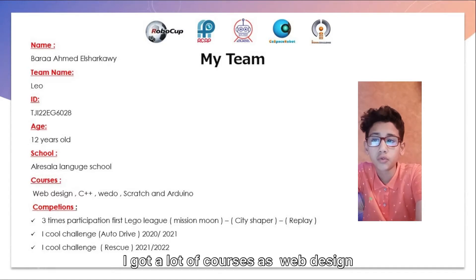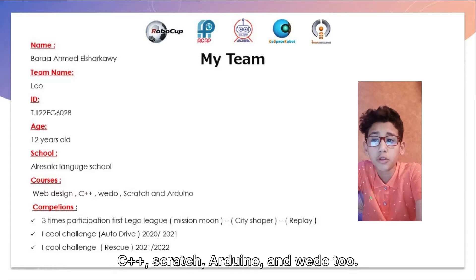I got a lot of courses, such as Science, Simple Prosperation, Arduino, and WIDO.